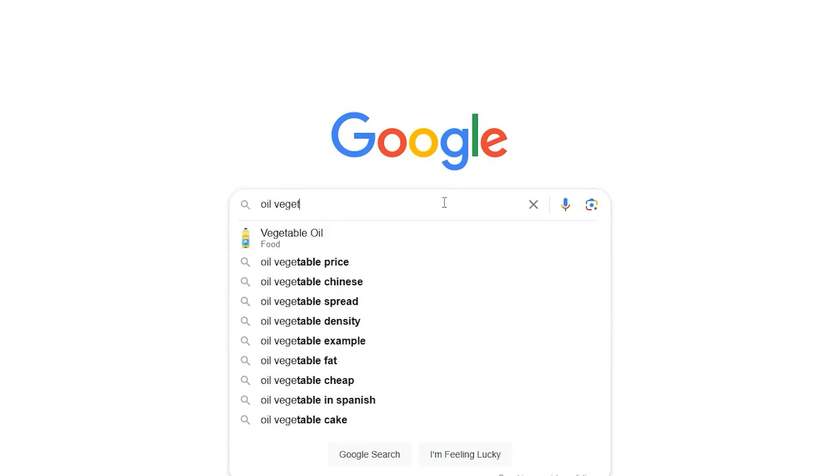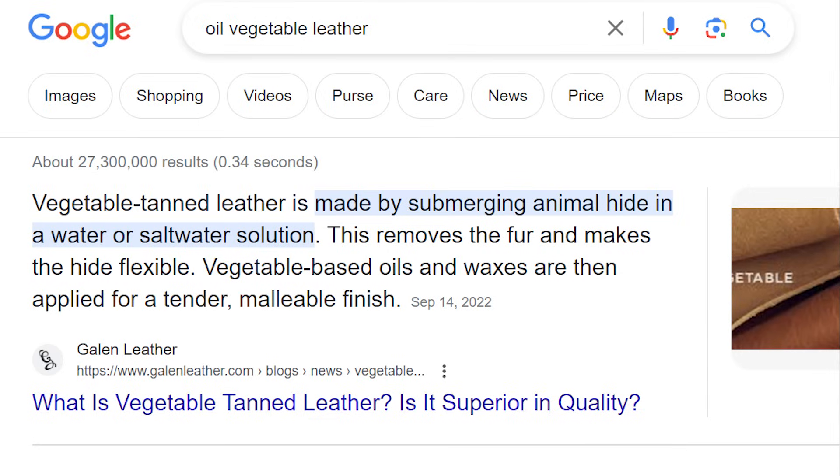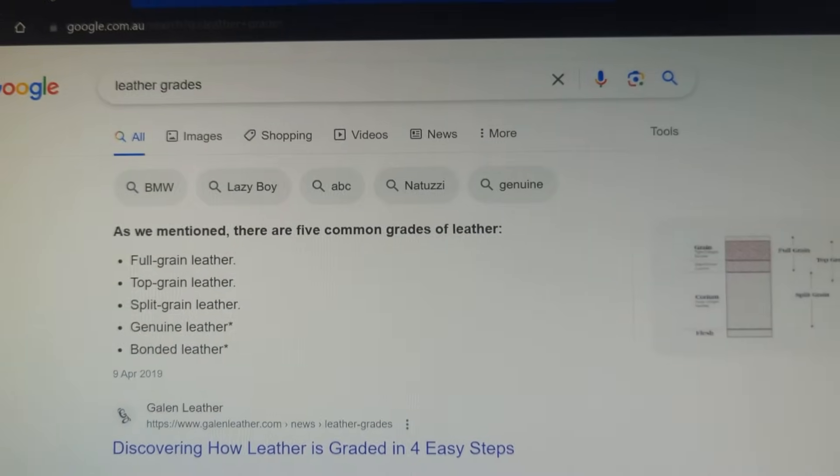I'm now checking the last page: oil vegetable leather. Got it — ranked number one. Then, one week after recording, as my editor David was editing the video, I had to check all the pages again. I just saw I also got number one for leather grades. This beginner SEO technique really works. But seeing that not all pages ranked within the one-week window, I'm a man of my word — I'll be giving away $1,000 each to two subscribers. Go subscribe to the YouTube channel and leave a comment with some life wisdom for a chance to win.